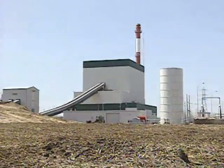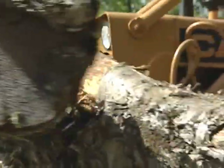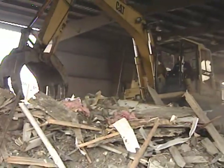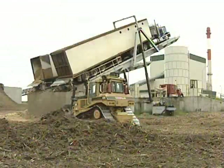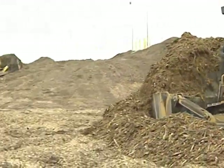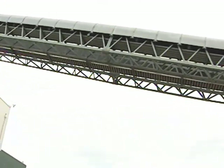Wood used to fuel Genesee Power Station comes from several sources, including land clearing and utility tree trimming, construction debris, and even some woods salvaged from demolition projects. The raw fuel is delivered to the plant by trucks that are emptied with a truck tipper. The wood is then stored in large piles, which are managed with bulldozers. The wood is transported into the boiler feeders by a conveyor.